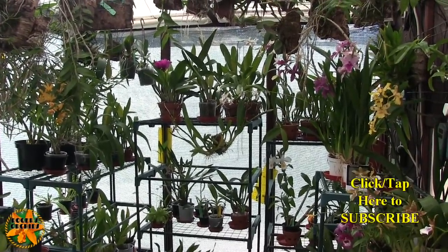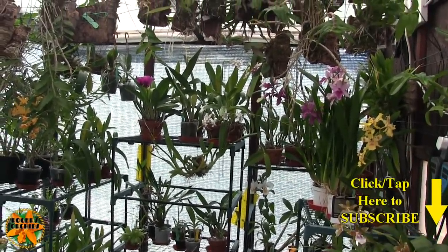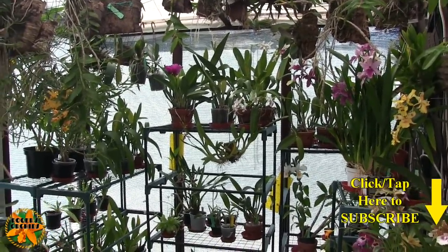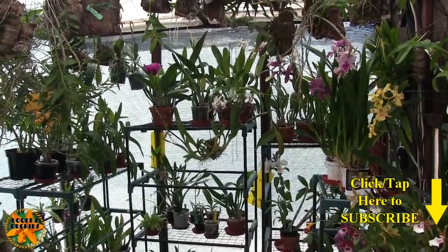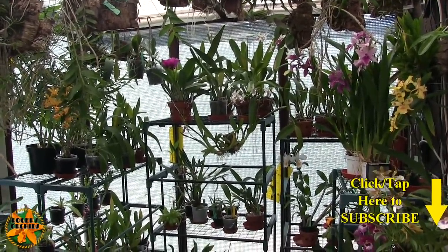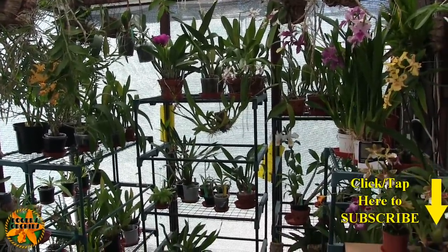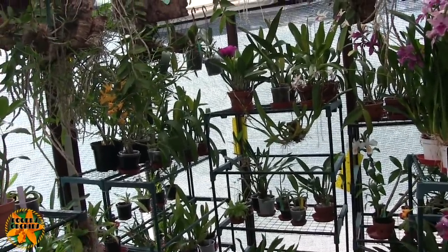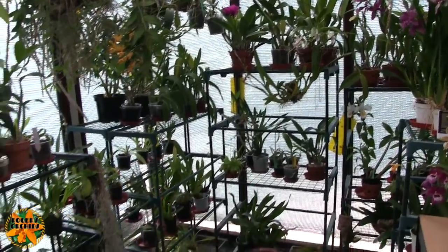Hi, this is Roger, thanks for dropping by. This is the monthly everything-in-bloom on the eighth video. I must admit an awful lot of what's in bloom is not my blooms — they were bought in bloom. They still count, but there's not a huge amount of my own stuff.